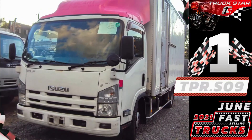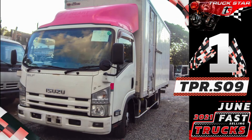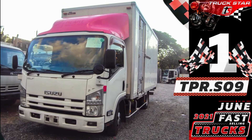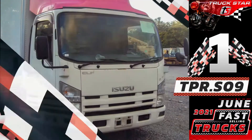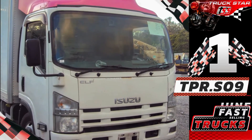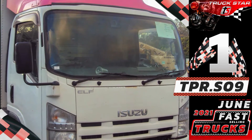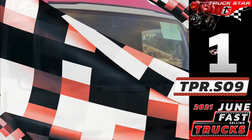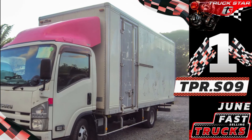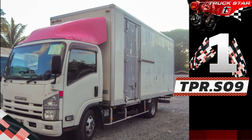Unit code TPR.S09, Isuzu Elf Composite Closed Van. Closed vans are one of the most commonly used trucks and the most cost-effective vehicle for businesses for deliveries. It is mainly used when the cargo requires protection from pilferage or from environmental factors such as wind or rain. This unit is built for regular use in trucking, hauling, freight transportation, food service, and manufacturing companies, ensuring that your cargo is enclosed, safe, and secure.